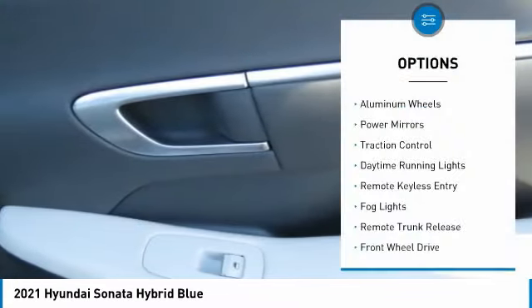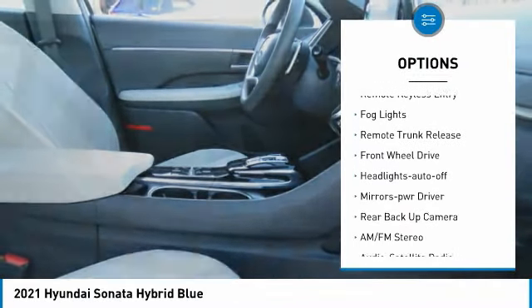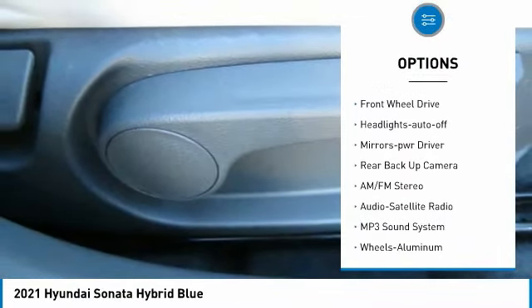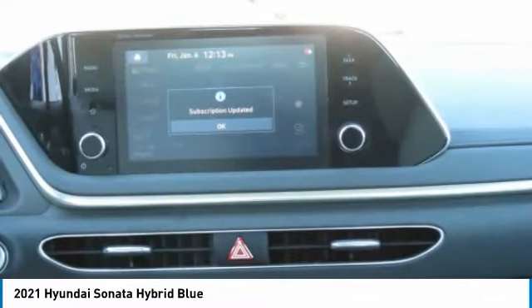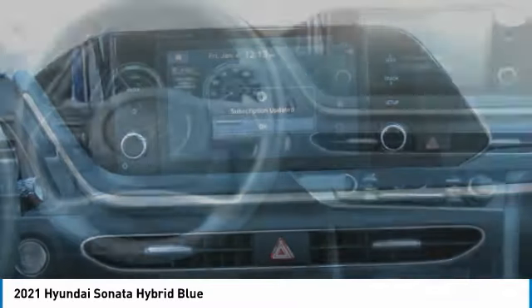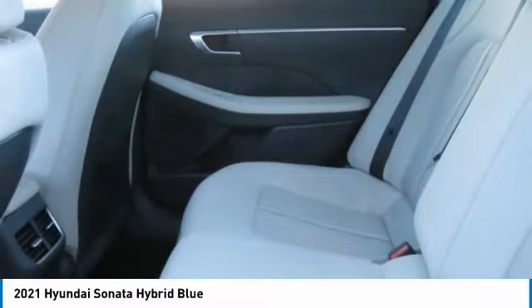Here are some of this vehicle's great options: aluminum wheels, power mirrors, traction control, daytime running lights, remote keyless entry, fog lights, remote trunk release, FWD headlights auto off, and mirror memory. Wouldn't you look great in this vehicle? Stop in today and see for yourself.